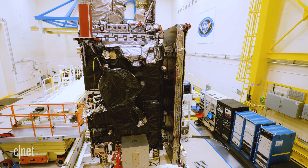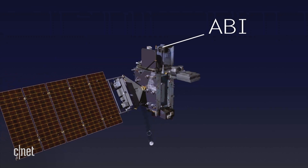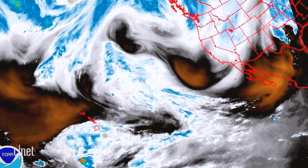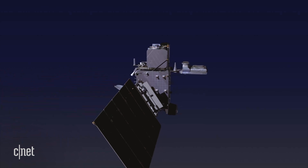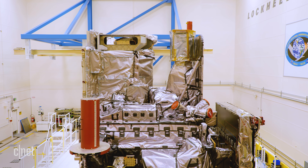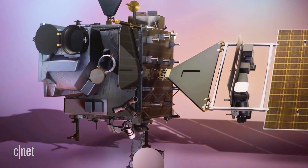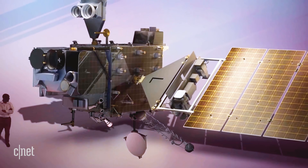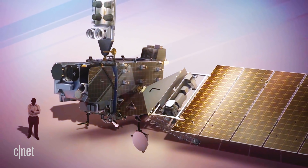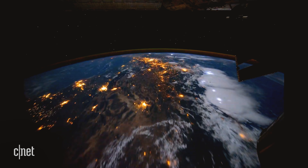The GOES-T is packed with instruments. There's the Advanced Baseline Imager, which takes images of the clouds, atmosphere and surface of Earth. There's the Geostationary Lightning Mapper that maps lightning all over the world. But GOES-T doesn't just track weather here on Earth — it also has the EXIS extreme ultraviolet and X-ray irradiance sensors, and a Solar Ultraviolet Imager, or SUVI, which captures images of the sun. These instruments can help track solar eruptions and space weather, which affects everything from navigation systems down to the power grid.